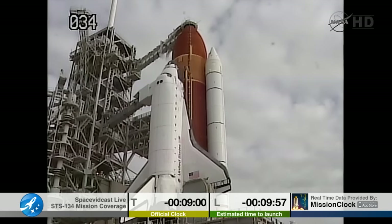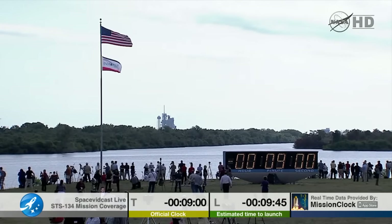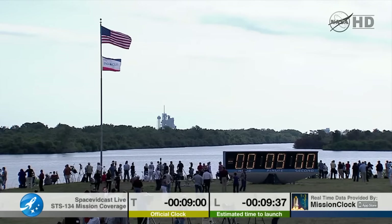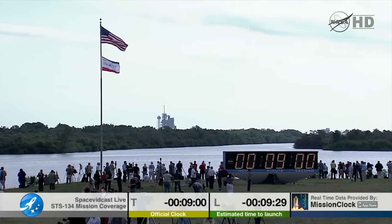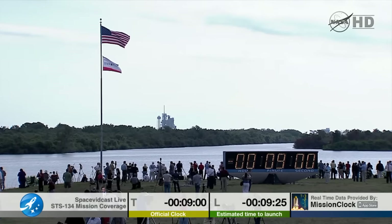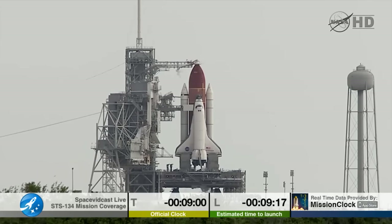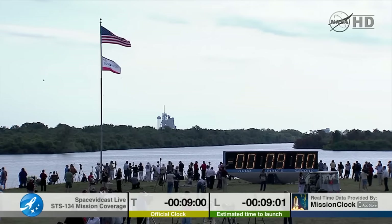On in one minute. One minute. 30 seconds from picking up the count. Picking up the count in 10 seconds. The countdown clock will resume on my mark. Three, two, one, mark.